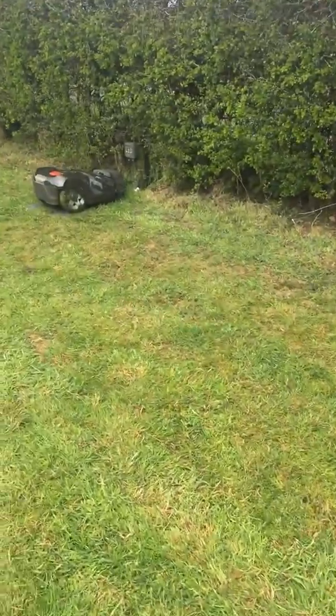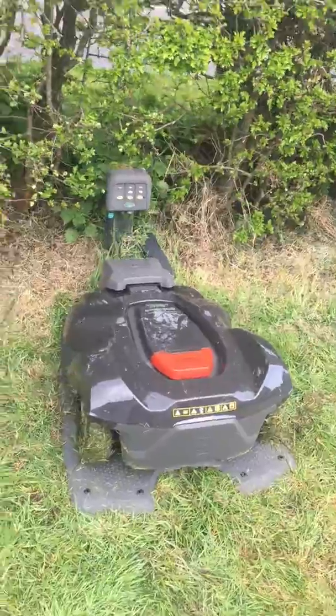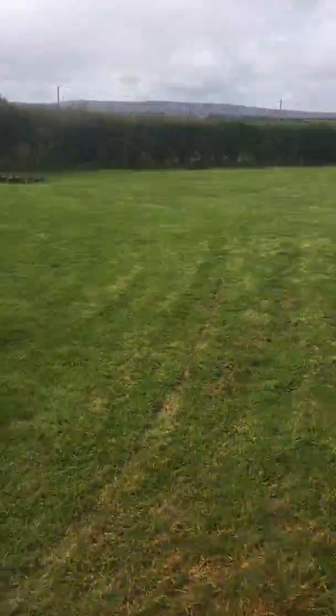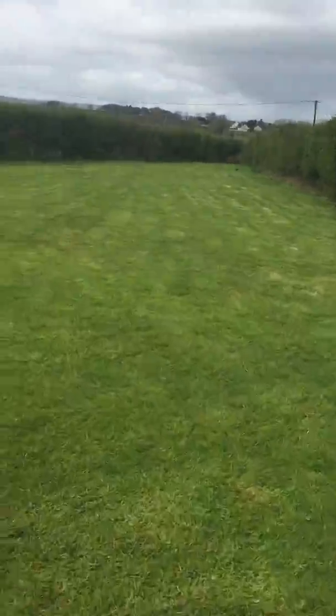So here is Hattie, all plugged in and charging. This is the kids' new name for him. He goes out twice a day now for three hours per day. You can already see there's a great difference to the grass.